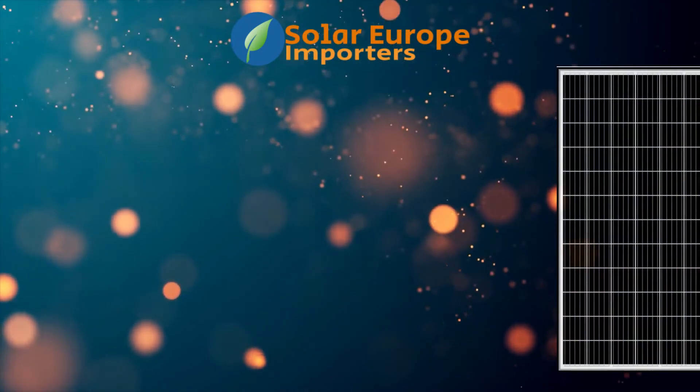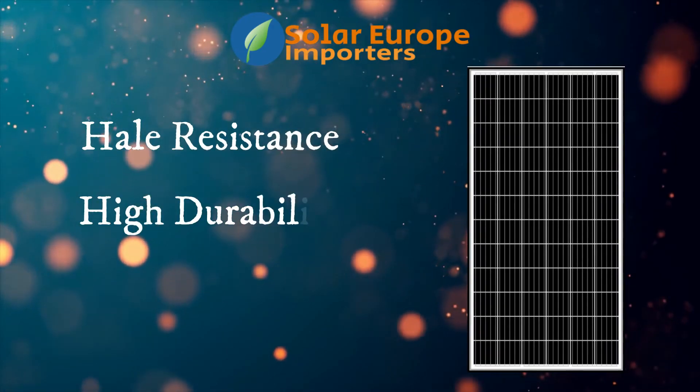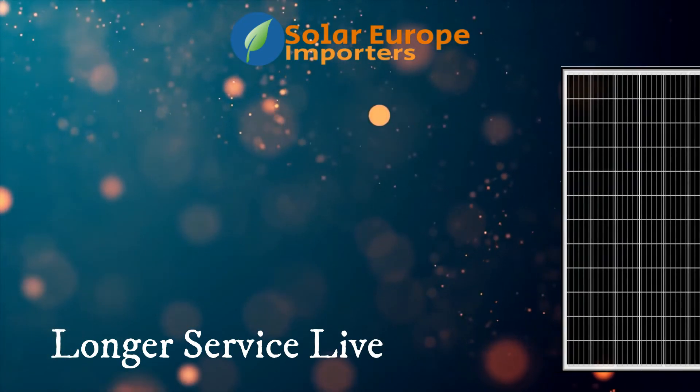Some of the benefits of the double glass method include hail resistance, higher durability and protection, 19.35% better efficiency over 30 years, and longer service life.